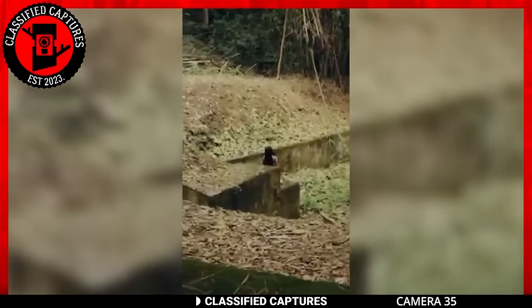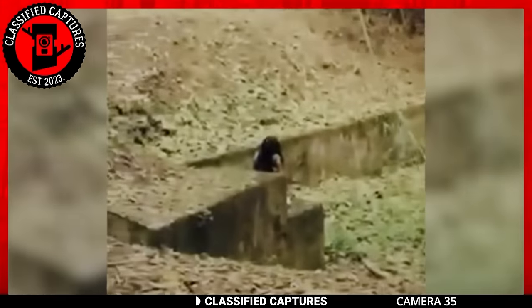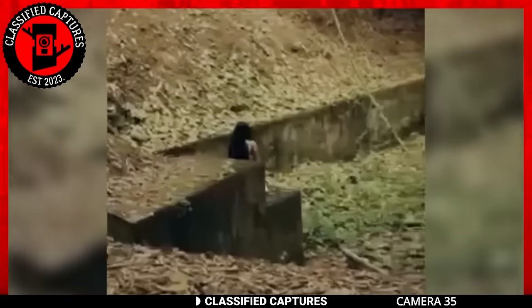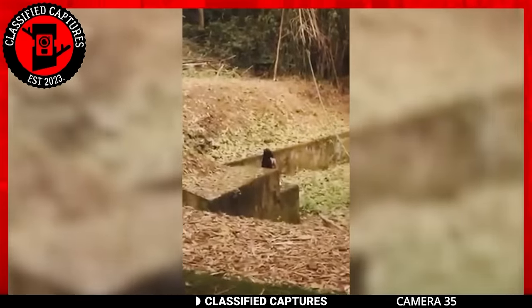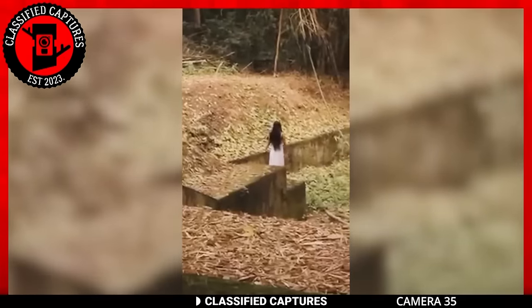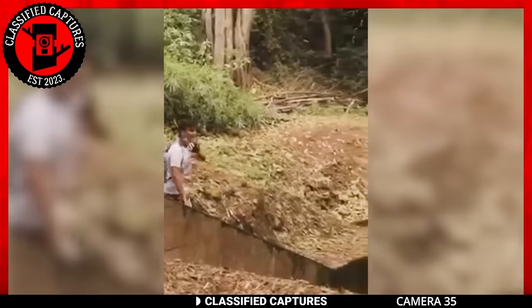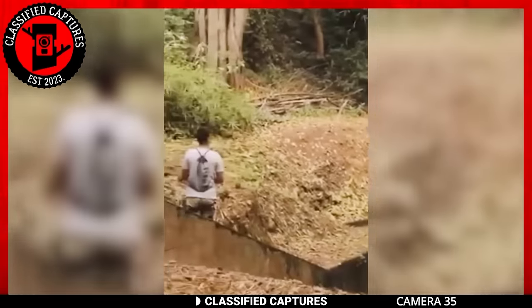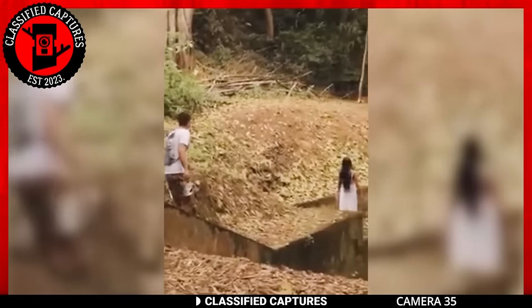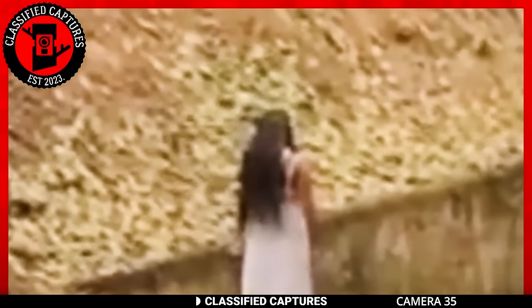A group of youngsters ventured into the woods in search of adventure and stumbled upon a peculiar sight — a dried-up riverbed — with the unsettling presence of a mysterious woman draped in a flowing white cloth. At first she was crouched down, but later stood up with her back turned as she made strange movements with her head and arms, almost as if performing some kind of ritual. Curiosity getting the better of them, one brave soul approached the enigmatic woman. But suddenly, the woman let out a bone-chilling scream, which scared the group and sent them running for their lives. What started as a simple quest for adventure took an unexpected and bone-chilling turn.